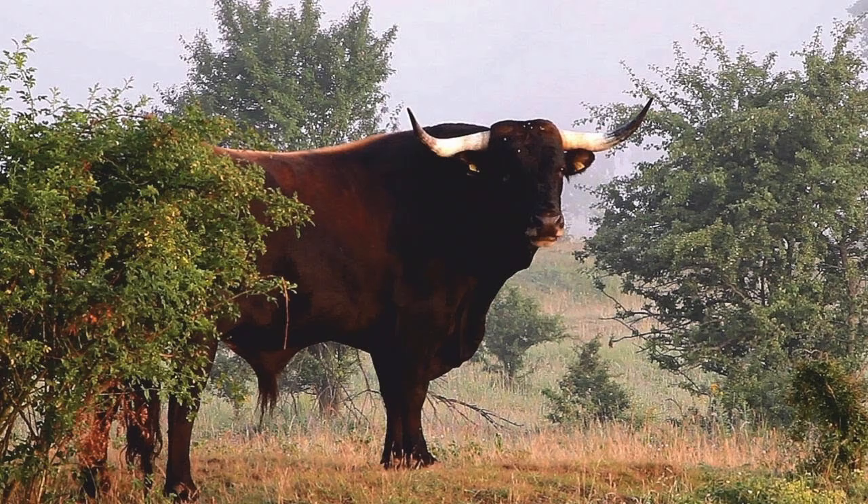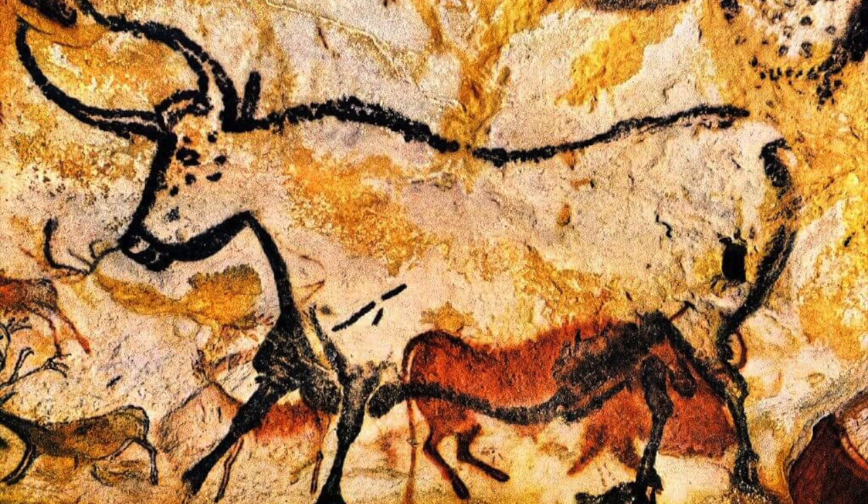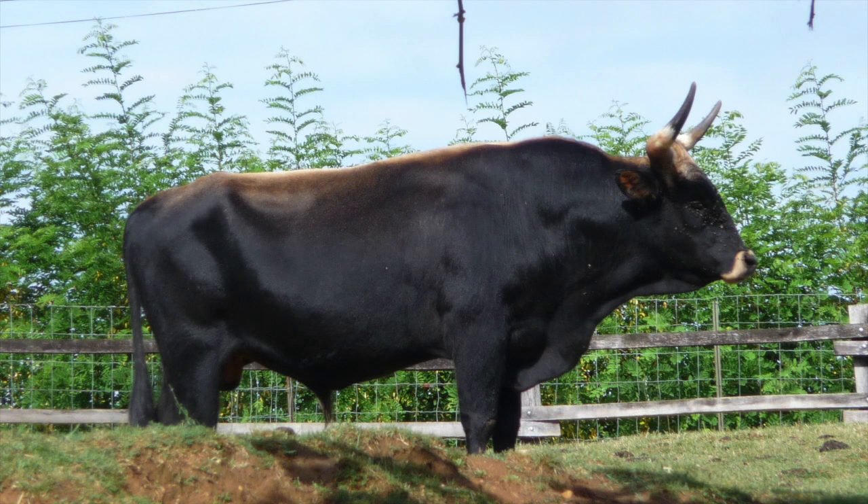To me this is one of the coolest things ever, and it gets my hopes up for the possible de-extinction of the mammoth. Sure, the mammoth is in a whole other ballpark of difficulty, but imagine how cool that would be. Aurochs are such an interesting animal and they served a large purpose in our prehistory. Hopefully these breeding programs can be successful and wild aurochs will once again return to the forests of Europe.